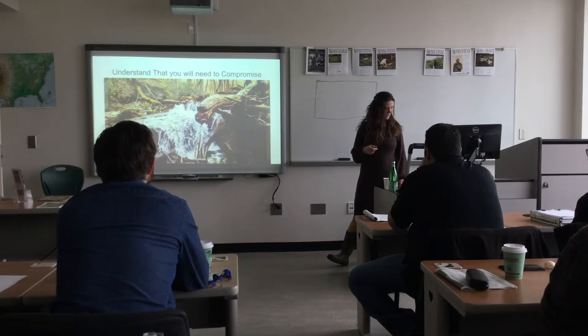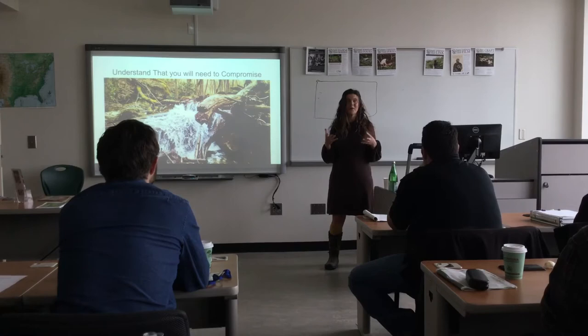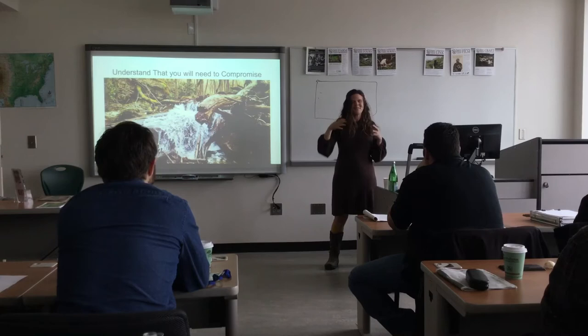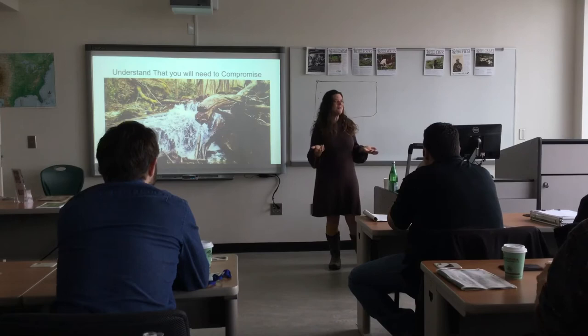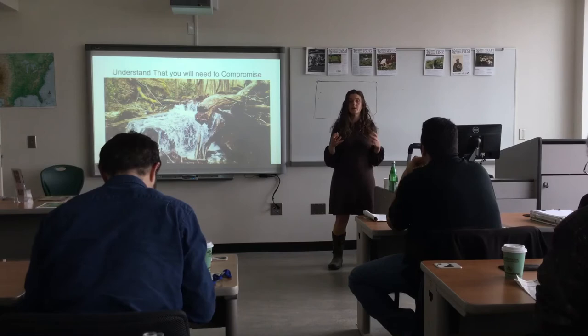You're going to need to understand that when you make the choice about which land you're going to partner with — we're really talking about partnership here. You're going to have to compromise, but you also want to hold your ideals and your dreams very close as you're looking for land.